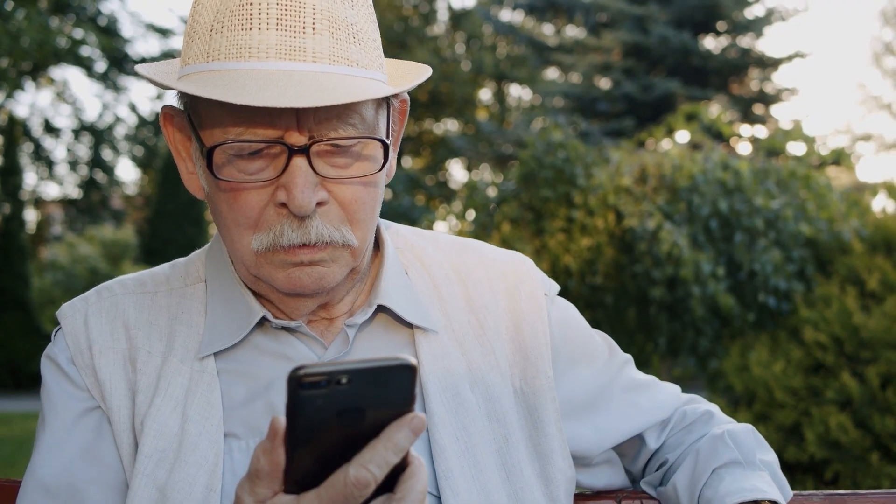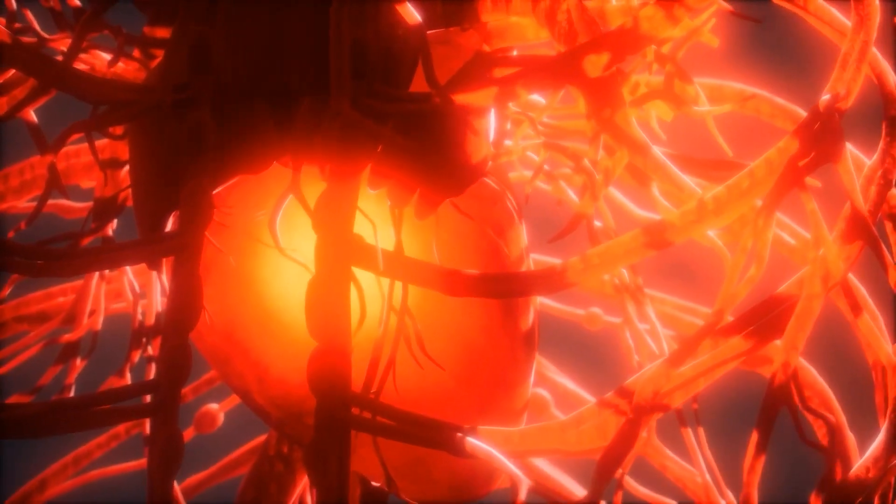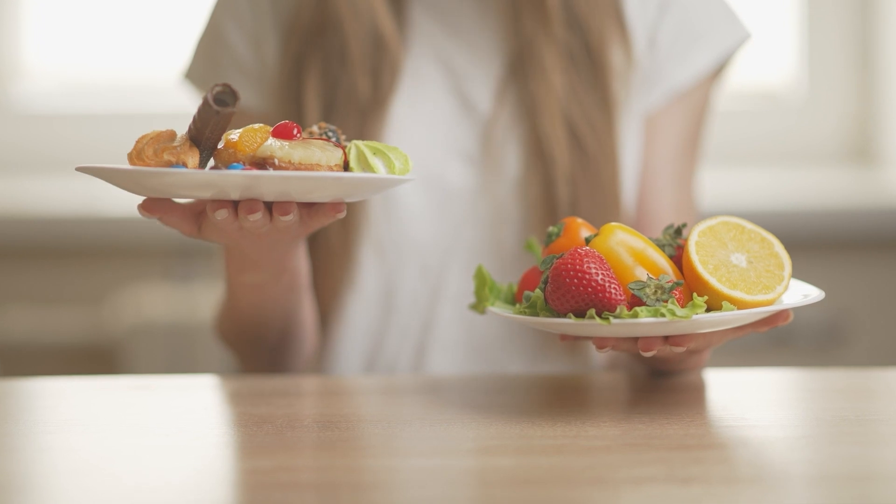We're about to reveal four of the most potent supplements that slow glucose absorption, support healthy cholesterol, and help reduce cravings!